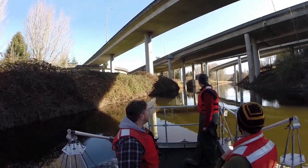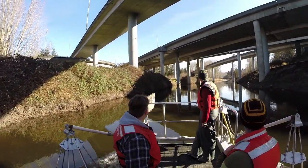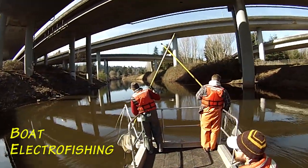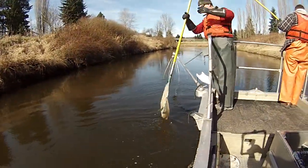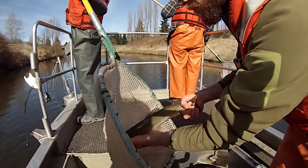Most people commuting to work on the 405 would likely be surprised to learn what is swimming beneath the roadways. So let's take a look at a few fish, using boat electrofishing, a method that only temporarily stuns the fish, allowing researchers like Casey to work with them briefly and release them unharmed.